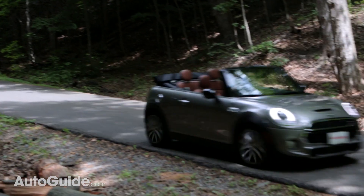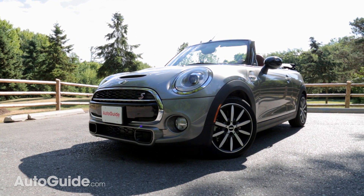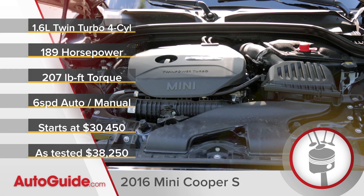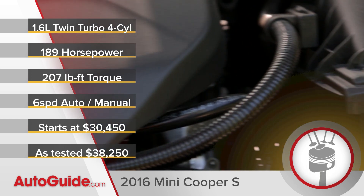That BMW-Mini connection goes two ways. The Mini platform is actually in use by BMW in the new X1, and BMW contributes its turbocharging technology to this car — which means the 1.6L 4-cylinder engine makes 189 horsepower and over 200 lb-ft of torque.